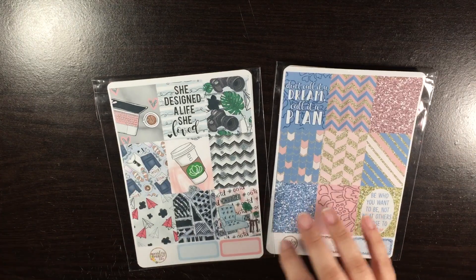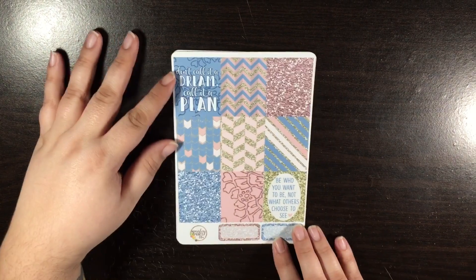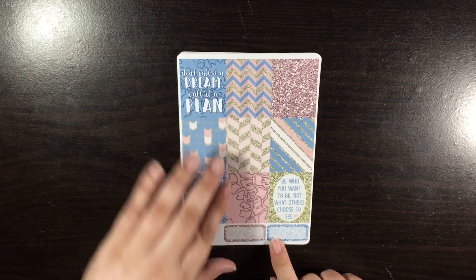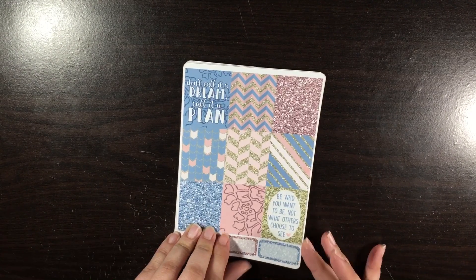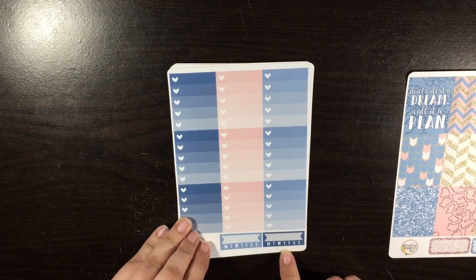The next shop I have for you is Paisley Prince Co. I've ordered from her before and I totally love her kits. This one — I don't remember the name — but it's a purple and pink. So here are the full boxes and here it says 'Don't call it a dream, call it a plan. Be who you want to be, not what others choose to see.' And I love this glitter.